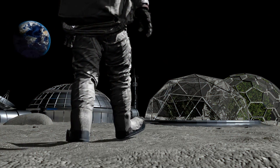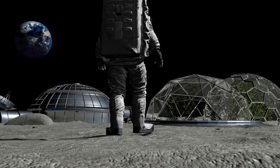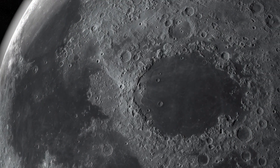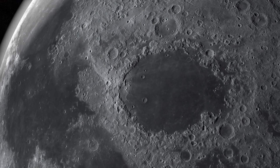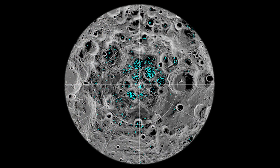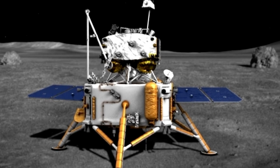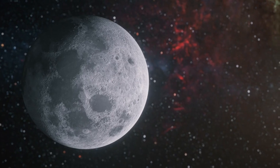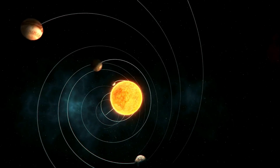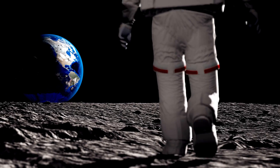Moreover, this mission acts as a precursor to more ambitious projects, such as potential outposts or bases on the Moon's surface. Understanding the far side's environment is essential for planning long-duration lunar missions, which require knowledge of local resources, such as water ice, which could be used for life support and fuel. Ultimately, Chang'e 6 could help answer fundamental questions about the Moon's origin and evolution, enriching our knowledge of the solar system's history and enhancing the scientific foundation upon which future missions, both robotic and human, are planned.